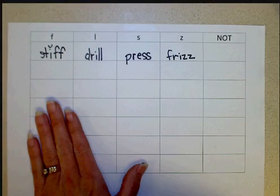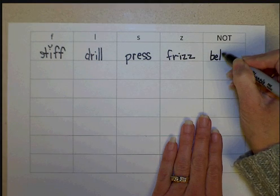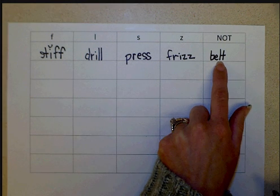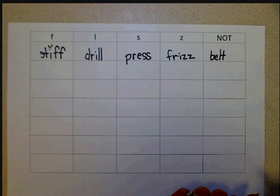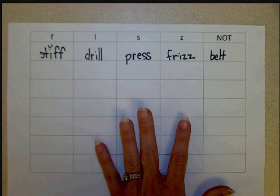We would also do words like 'belt,' and 'belt' would go in the no-doubling column. The kids have to explain why we don't double the L — it's next to a short vowel and it's a one-syllable word, but it's not at the end. It has to be all three rules. So this is how I teach children about the floss rule in English words.